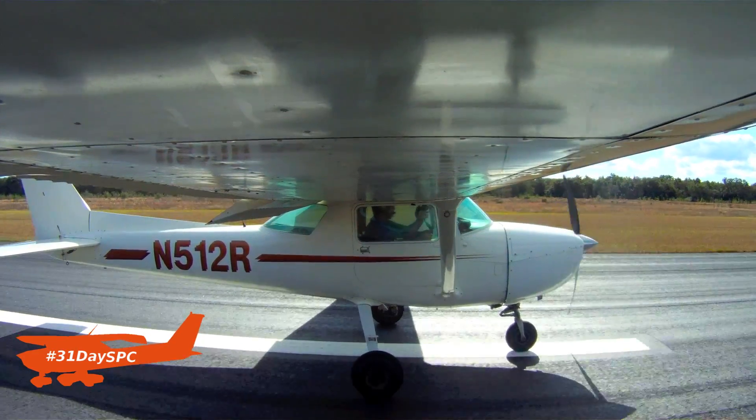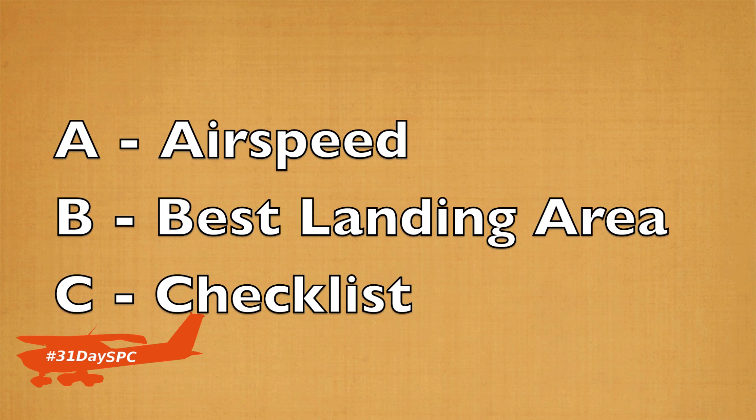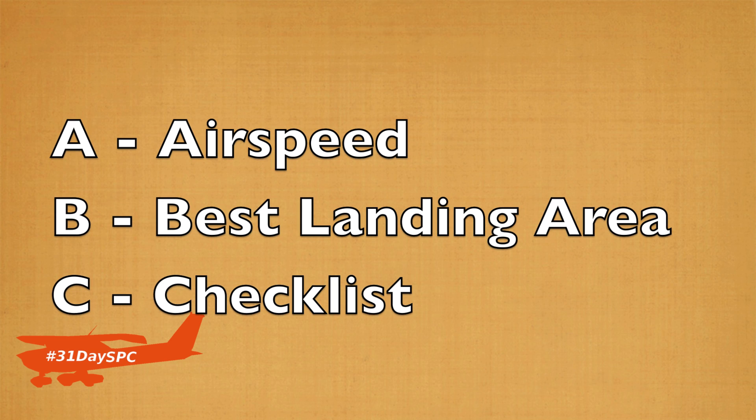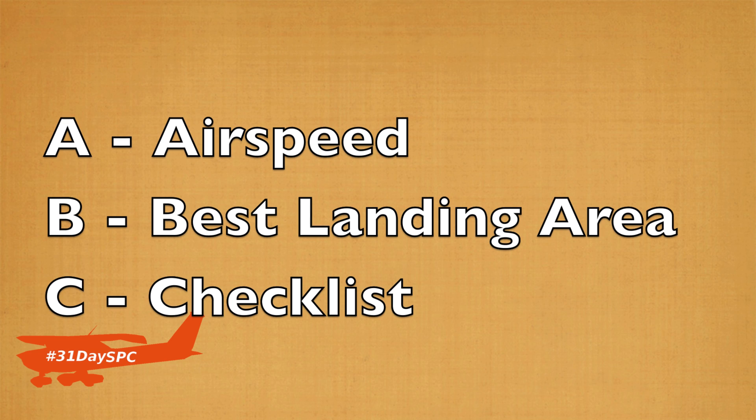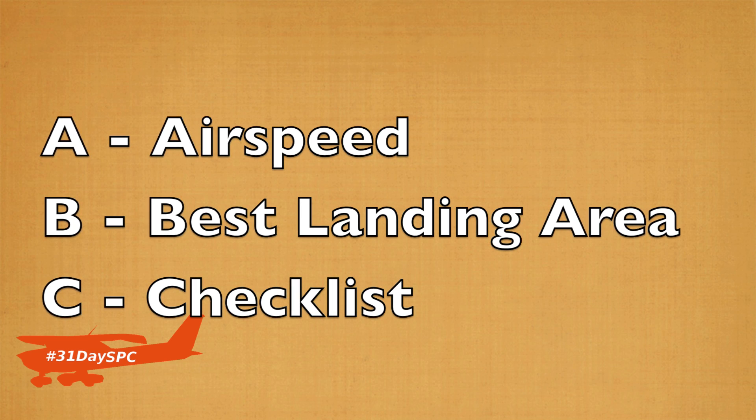So what we talked about was the ABCs of an engine failure: A for airspeed, B for best landing area — keep in mind that best landing area might be behind you or below you — and C is your checklist. That's all I have for you for Day 3. Day 4 is really going to tie all this together, it's going to be really exciting, so check out that video tomorrow. And most importantly, remember that a good pilot is always learning. Have a great day, guys.